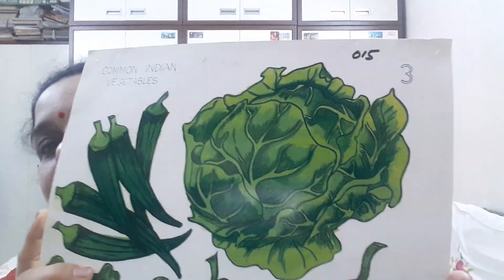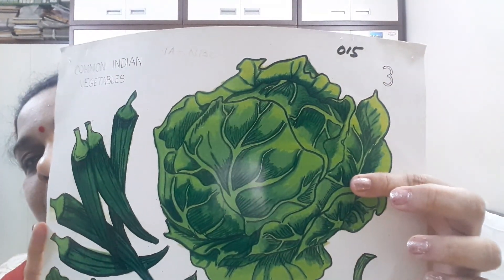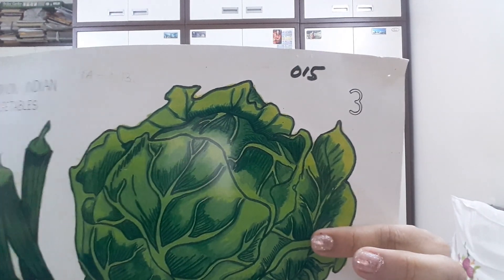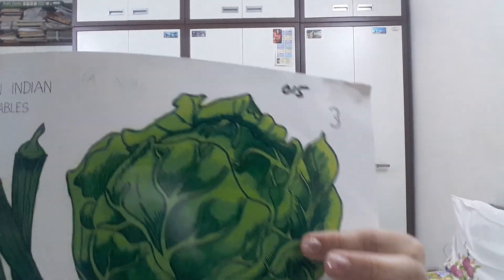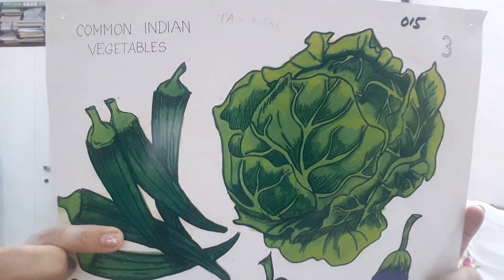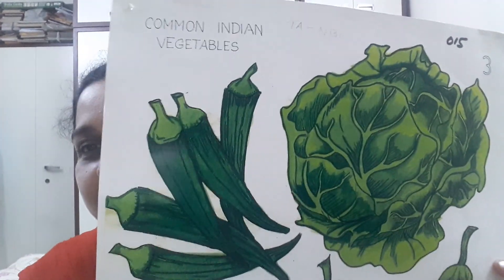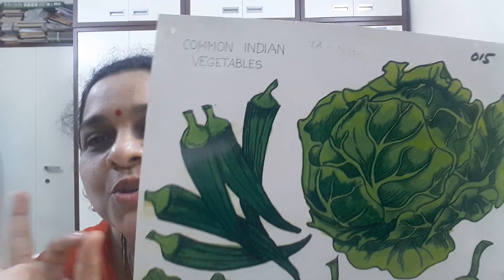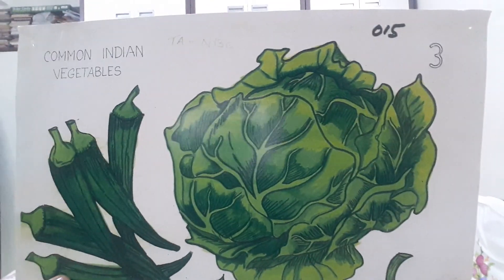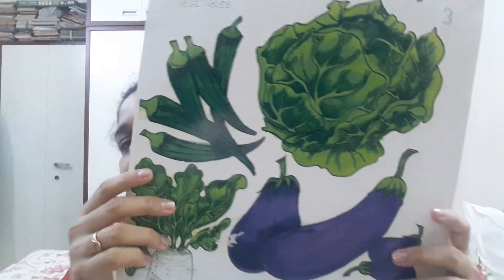Now the next vegetable — what is this children? Cabbage! C for cabbage. Cabbage can be eaten raw and cabbage is green in color. Now what is this children? Lady's finger. L for lady's finger. Lady's finger is my favorite sabzi — it tastes superb! Lady's finger are green in color.